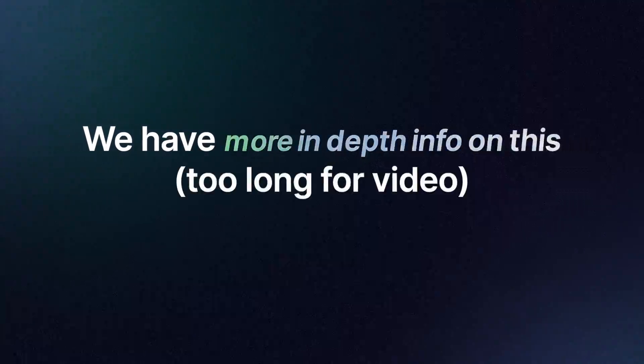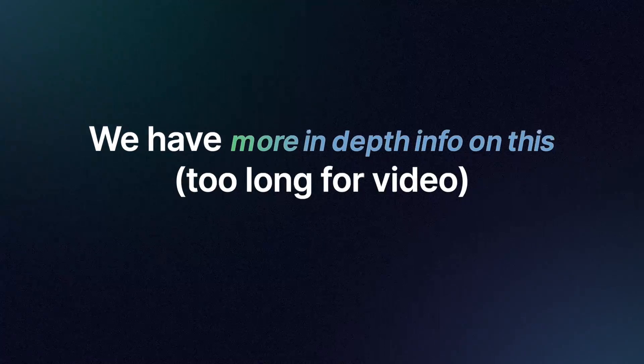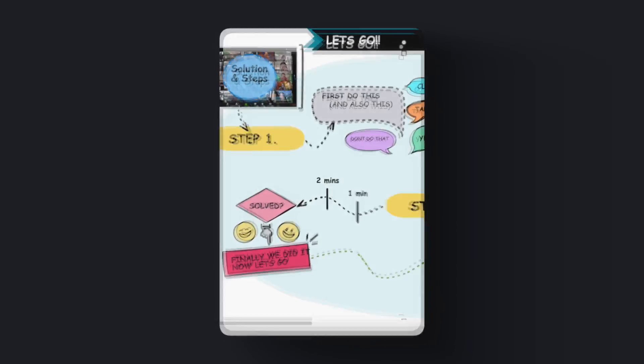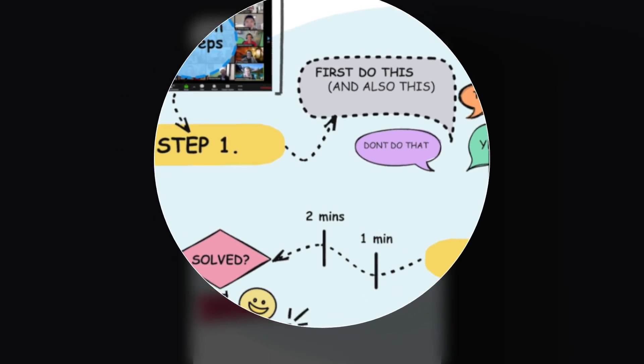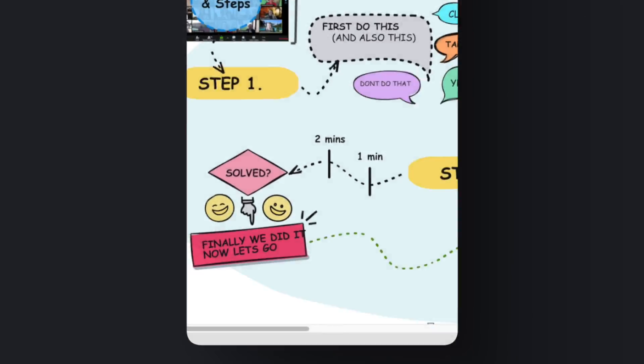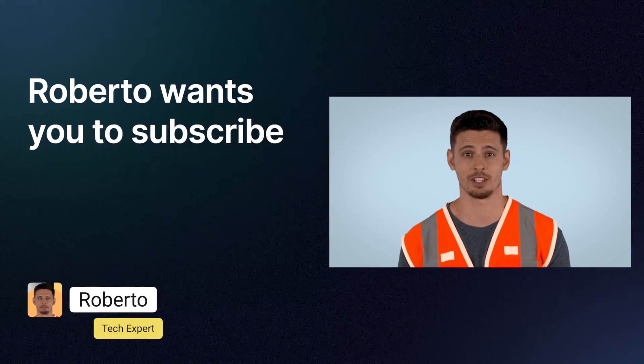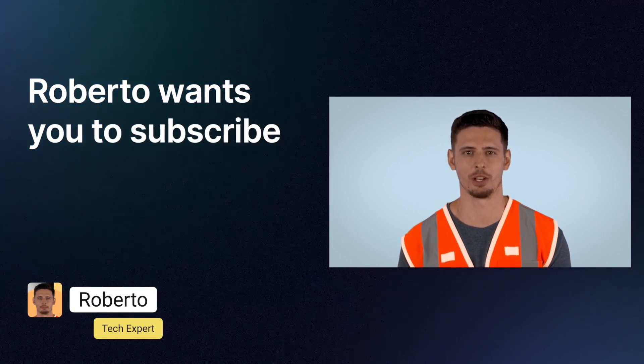Don't forget — more in-depth information is available on our website where you can instantly see the steps and solutions laid out clearly. Please subscribe to the channel — it will help you every day.